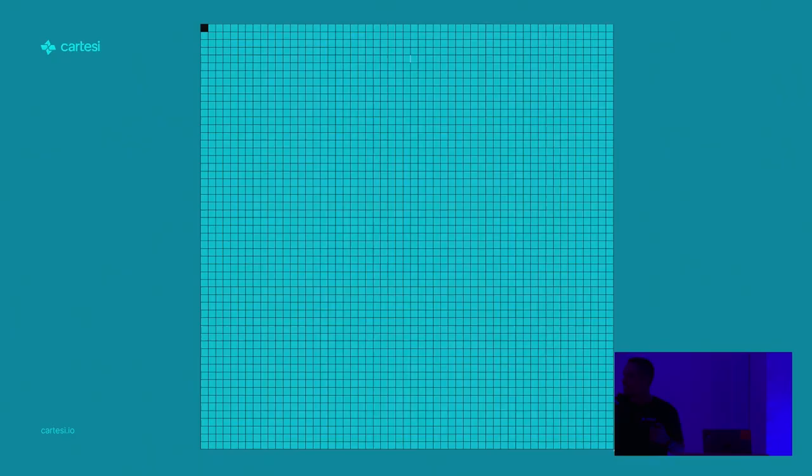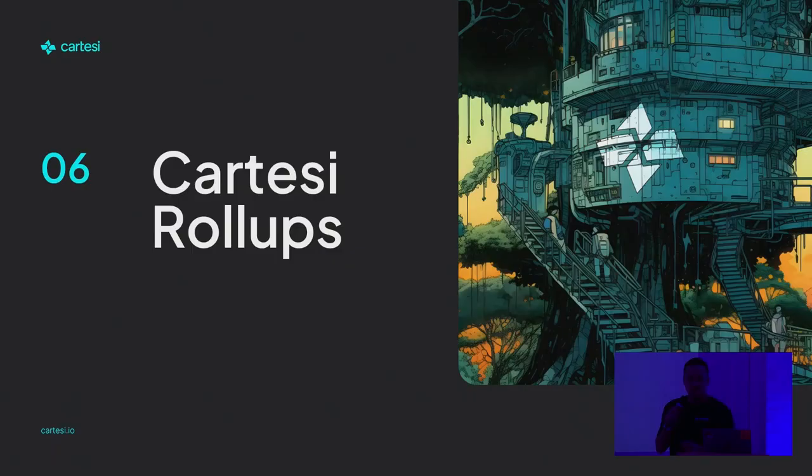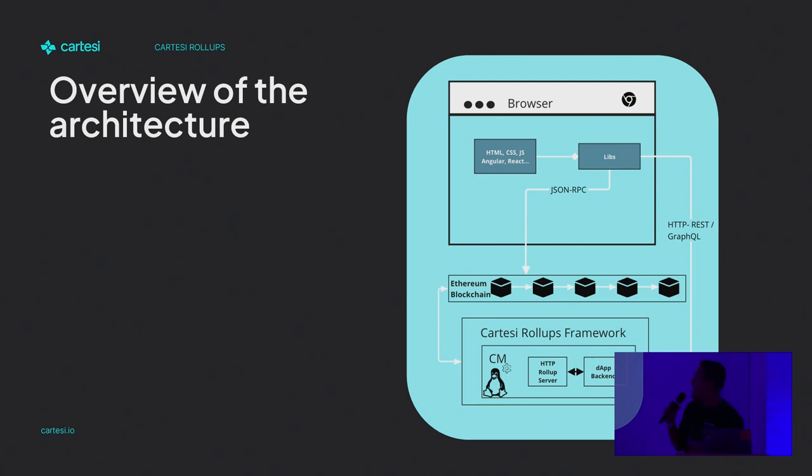As humans, we have difficulty understanding the difference. This is what Cartesi can do, and that single square over there is what Ethereum produces in a single block — it's really a totally different scale. Here is a quick overview of the architecture, quite simplified honestly, just to show how the components interact.